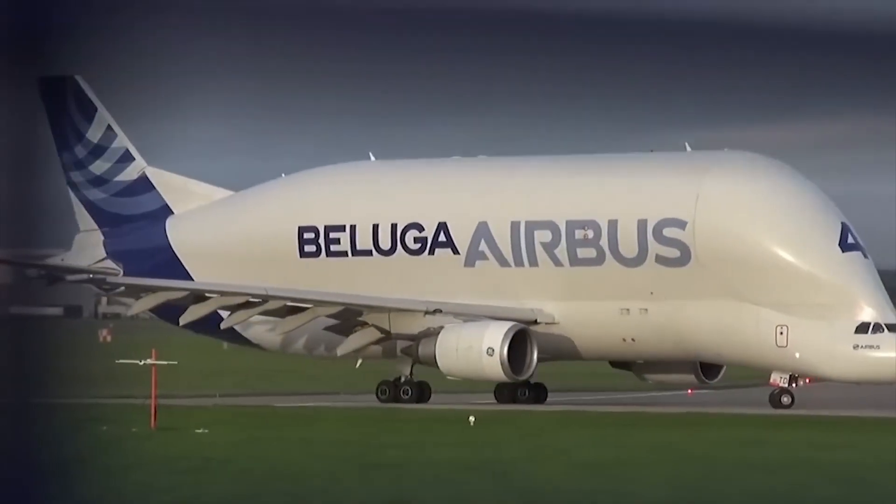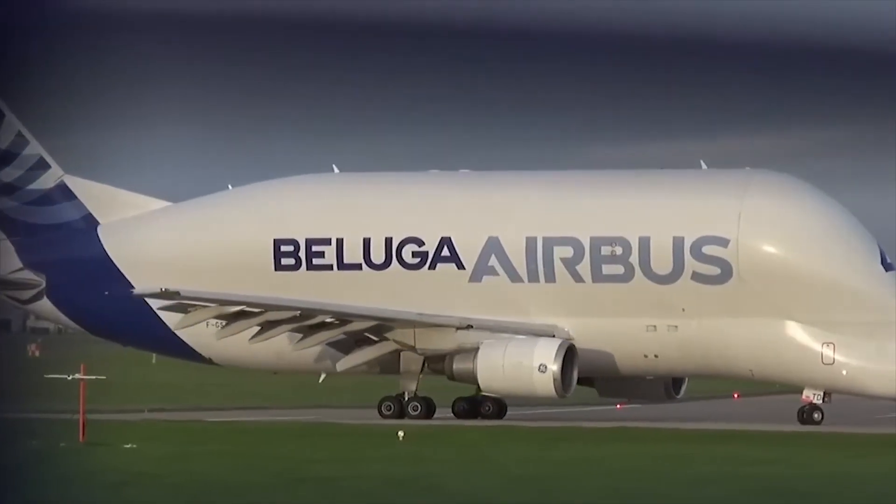The Battle of the Beasts: Boeing Dreamlifter vs Airbus Beluga XL.